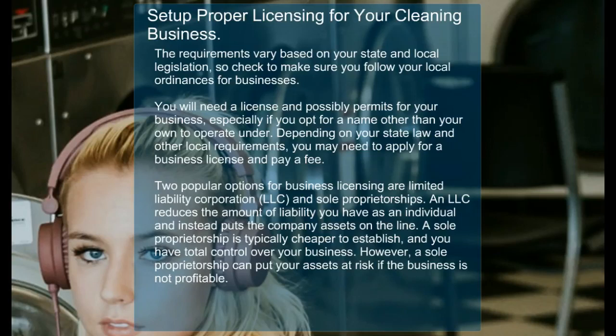Depending on your state law and other local requirements, you may need to apply for a business license and pay a fee. Two popular options for business licensing are limited liability corporation LLC and sole proprietorship.